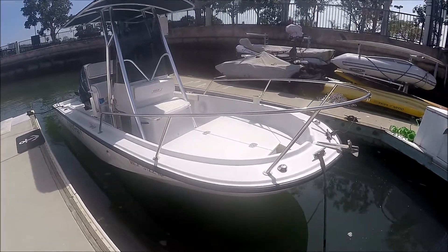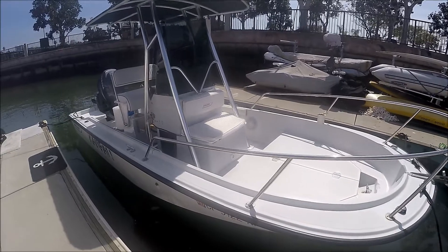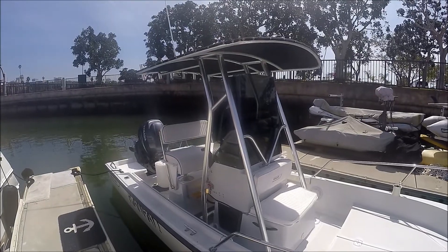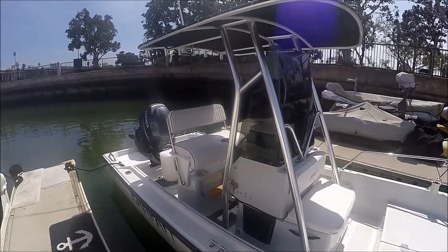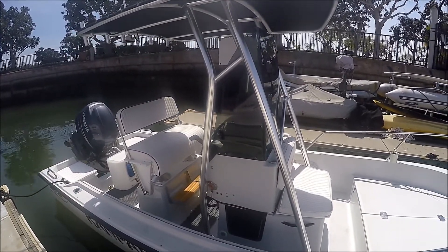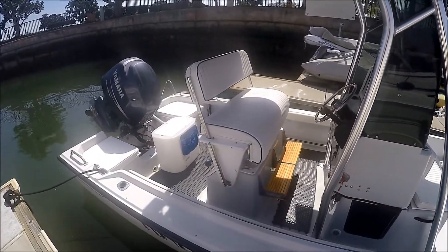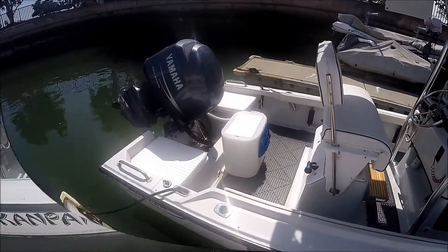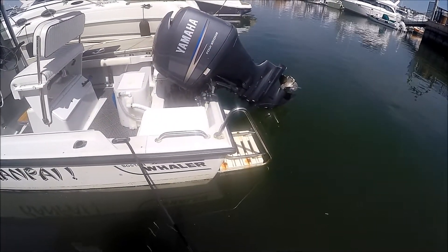We see we have the forward fishing platform with fish boxes underneath, and an insulated ice chest under that seat. There's a nice custom t-top — notice the plexiglass is extra tall for wind protection. Over here we have the leaning post seat and a new 15-gallon bait tank for live bait, plus a swim step.